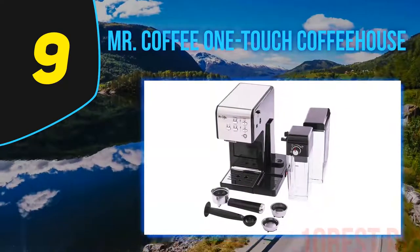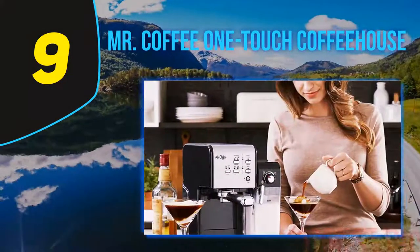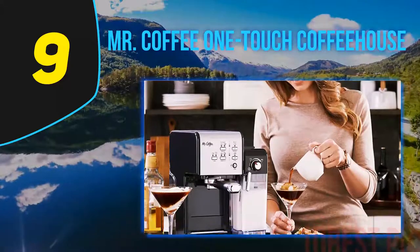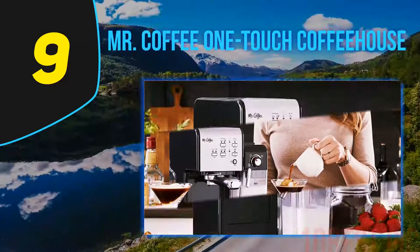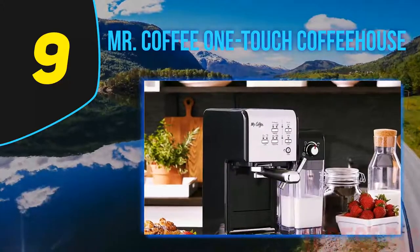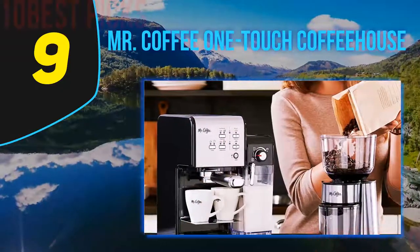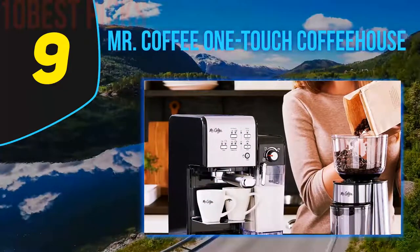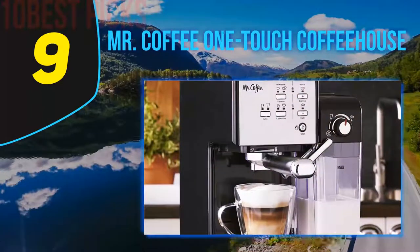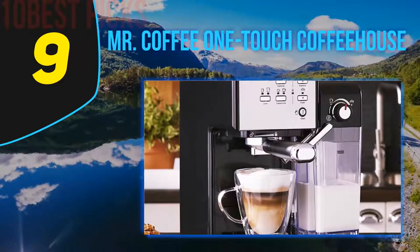The drip tray can be easily adjusted, so you'll fit just about any mug under this machine, even taller travel vessels. There's a cleaning cycle baked in — just hit a button to activate it and the machine does all the hard work. For anyone seeking an automated espresso experience with little cleanup or maintenance, Mr. Coffee is the go-to choice for families who enjoy coffee in different ways.